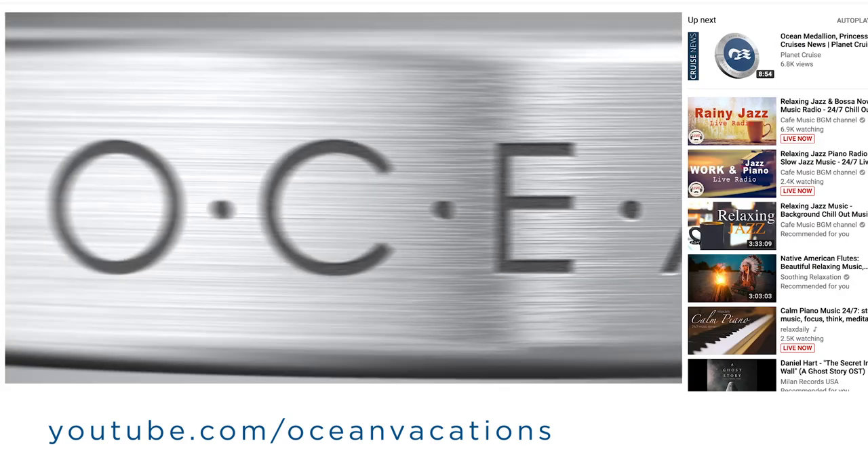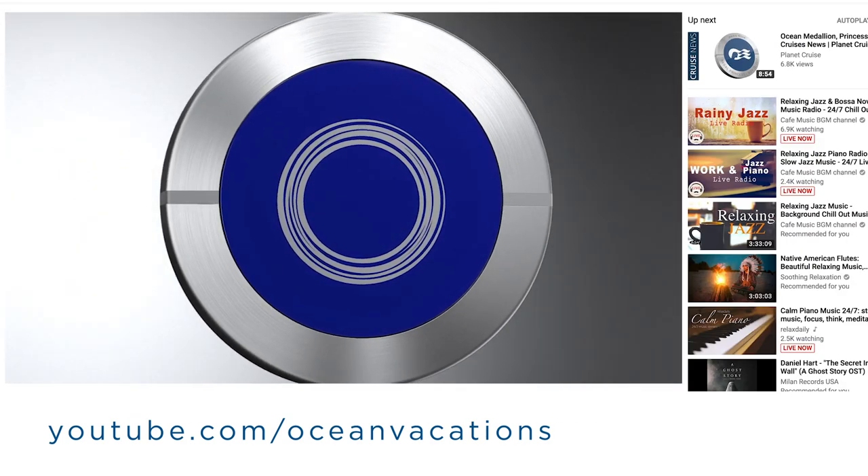Be sure to visit the Medallion Class YouTube channel for more tips on the Medallion Class experience.